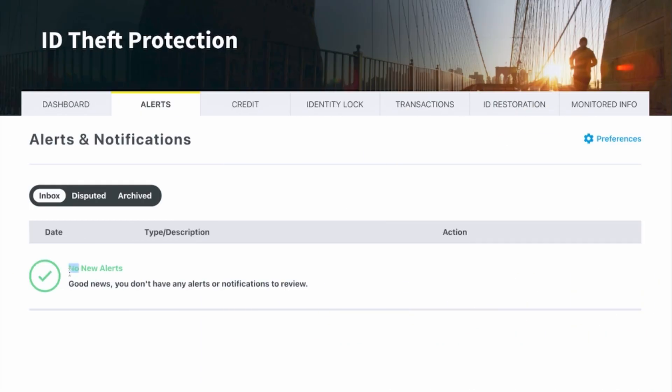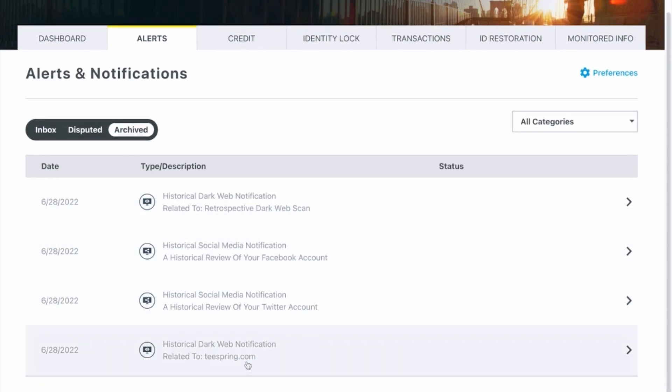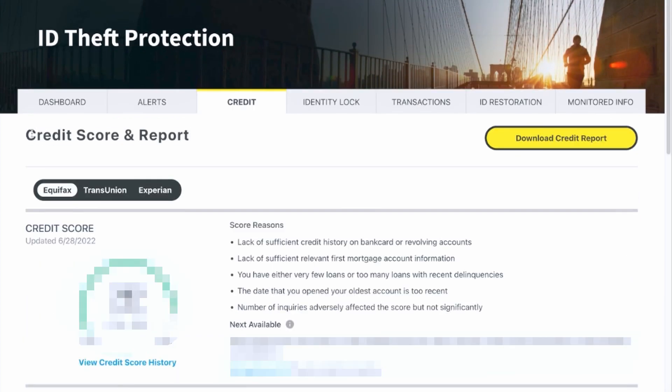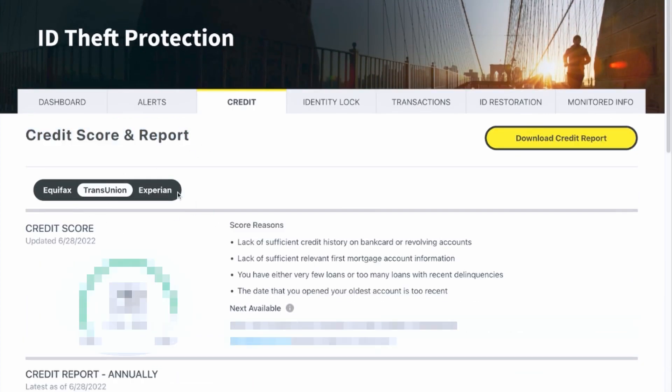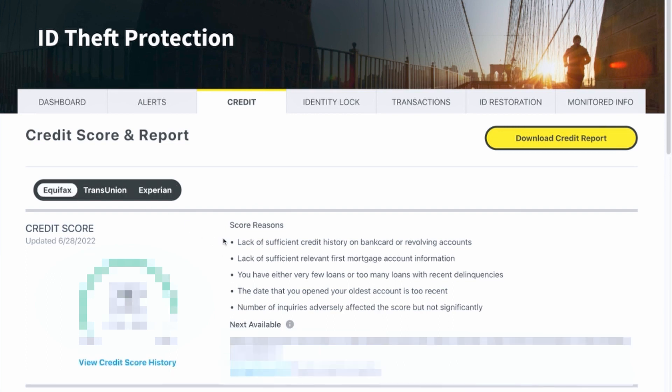In the alerts tab, you're essentially going to see all of your alerts — things that you've disputed, whether that's fraud or somebody trying to steal your identity, going back and forth with one of the credit bureaus. You can also see all of the archived notifications and alerts, such as a notice about your Twitter account — once you check it out, it gets archived. Next is the credit tab, where you get to see your credit score and report. You can toggle through the big three and download your credit report with the click of a button, which is really nice.